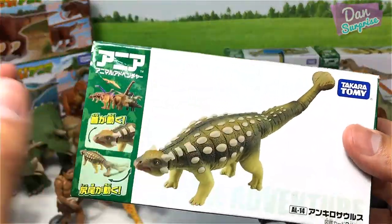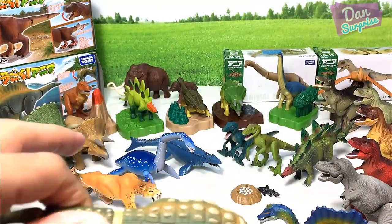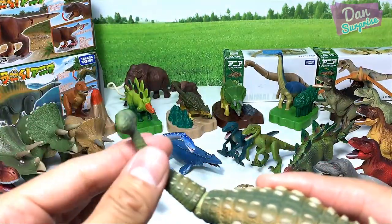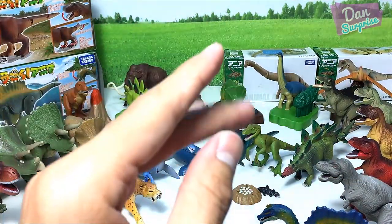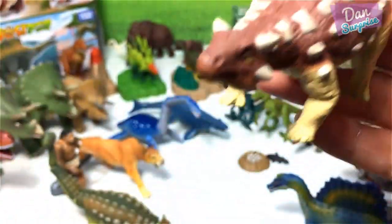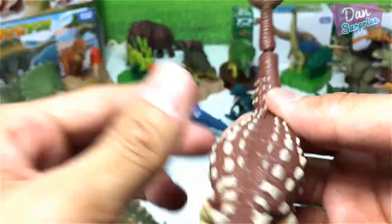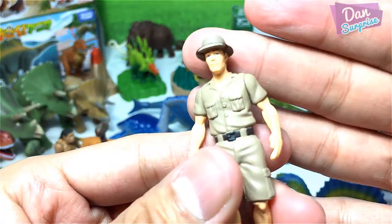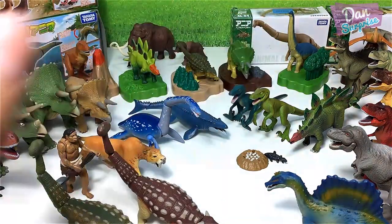Over here I have an Ankylosaurus. This Ankylosaurus looks pretty similar to the McDonald's Happy Meal toy. A green Ankylosaurus — you can move the tail upwards and downwards. Pretty awesome. I also have a brown Ankylosaurus, which looks exactly the same as the green one just in a different color. This actually came with a Volcano playset and it comes together with this explorer figure — an exclusive figure which you can't get individually.